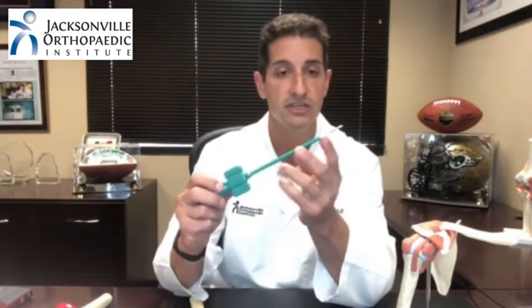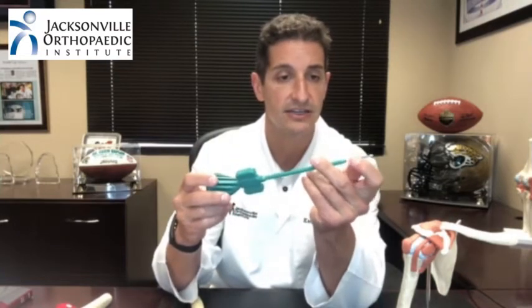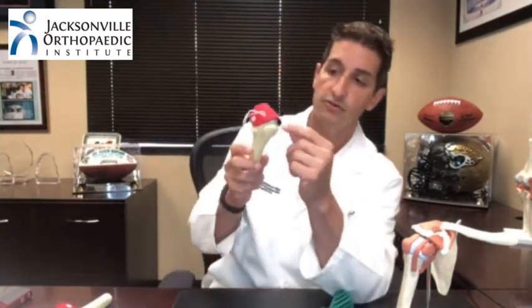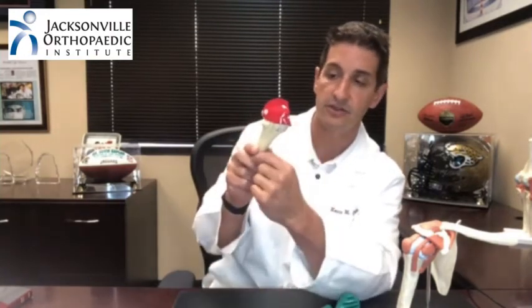If you have a full thickness tear or a partial tear causing significant disability, weakness, or difficulty sleeping, we recommend surgical intervention — what's called an arthroscopic rotator cuff repair. We do this through small incisions with a camera, using absorbable anchors that look like little screws placed into the bone with stitches attached. We pass those stitches through the rotator cuff tendon and use them to tie the tendon down to the bone, allowing the tendon to grow back into the bone.